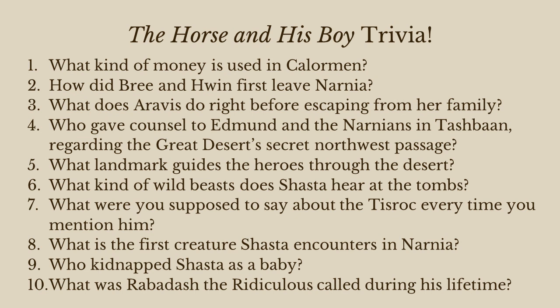Number five: what landmark guides the heroes through the desert? It's a peak — a mountain called Mount Pyre. Towards the end of the story you find out the story behind that mountain: it was actually a petrified two-headed giant. So that's the landmark, Mount Pyre.